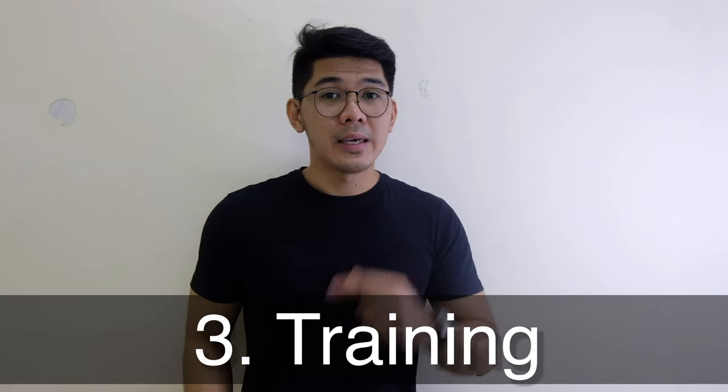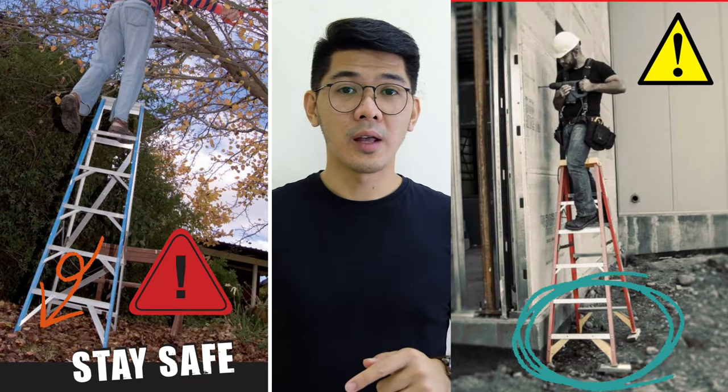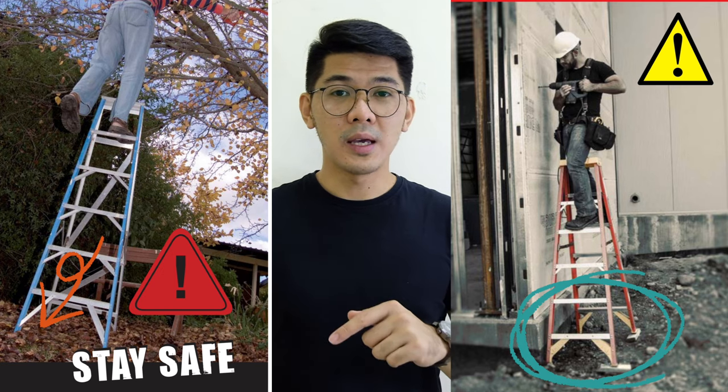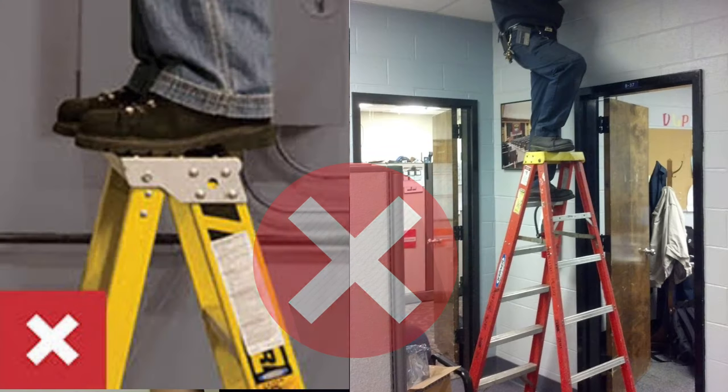Training is one of the key elements on ladder safety. Here are some safe practices on using a ladder. Make sure you read the instruction and warning label on the ladder itself. Check all the four feet of the ladder — they must all be in contact with the ground and it should be level. Do not overreach, and do not stand or step on the top cap or the last two steps of the stepladder.